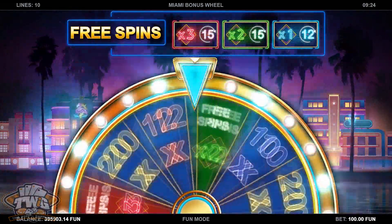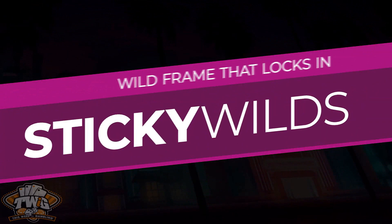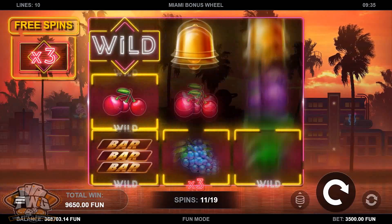This game has wins up to 7,400 times your bet, plus scatters, multiplier wilds, a bonus round, and those sticky wilds that lock in place.